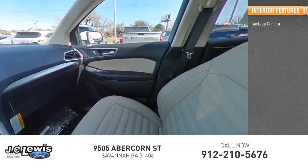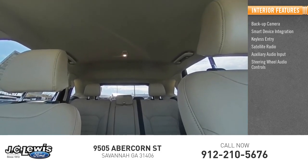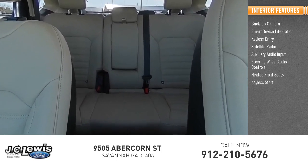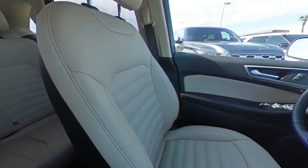Inside you'll find a backup camera, smart device integration, keyless entry, satellite radio, auxiliary audio input, steering wheel audio controls, heated front seats, keyless start, and MP3 play. Take this vehicle for a spin and see why so many shoppers are now proud owners.